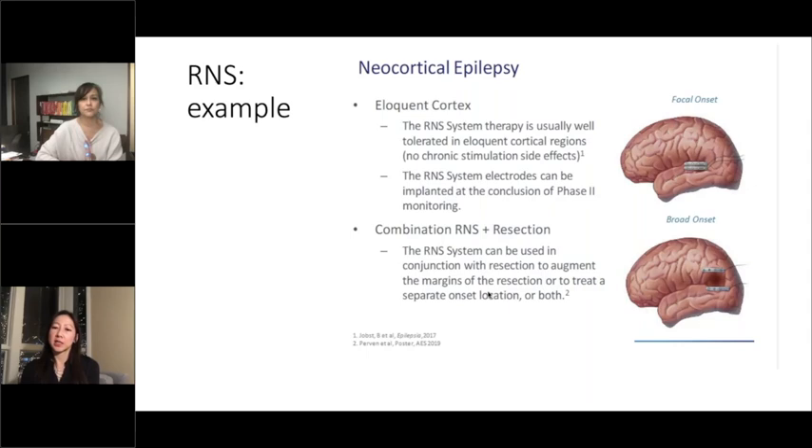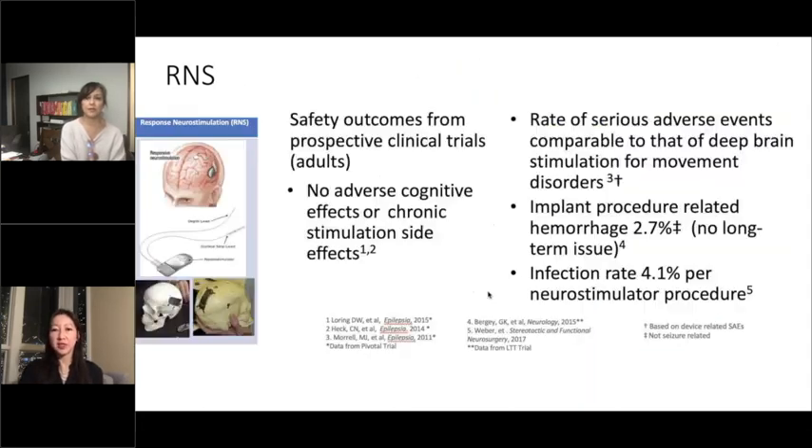There can be different configurations — two surface strips, two depths, or a depth and a strip. The safety outcomes from adult trials have actually been very good over time, with effects actually getting better and better over the long term — there are about nine years of data now. For both DBS and RNS, device-related and wound-related issues are really very important that we try to control as surgeons, making sure that healing is perfect and that our incisions are away from that device.